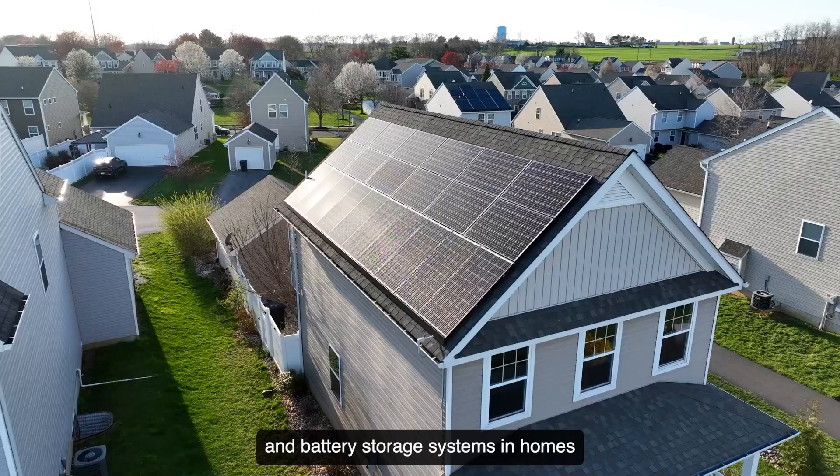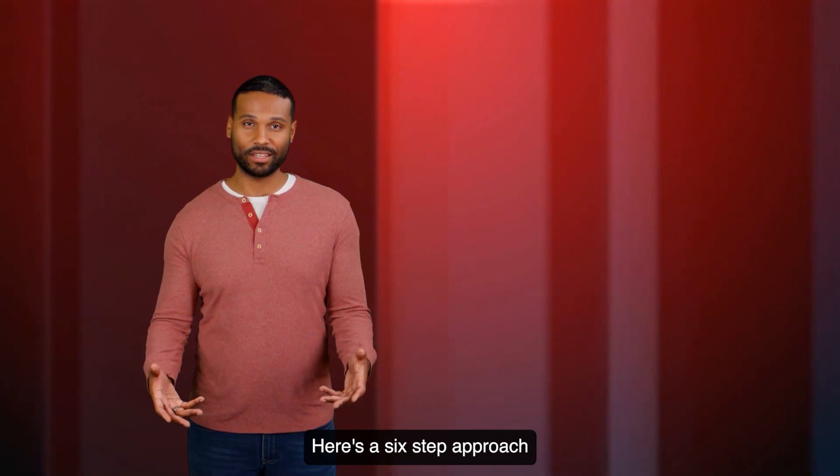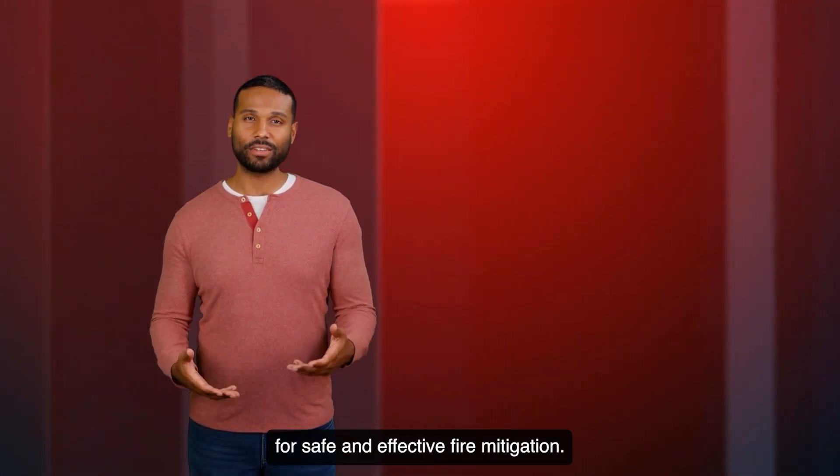The rise of solar panel and battery storage systems in homes requires updated firefighter training. Here's a six-step approach for safe and effective fire mitigation.